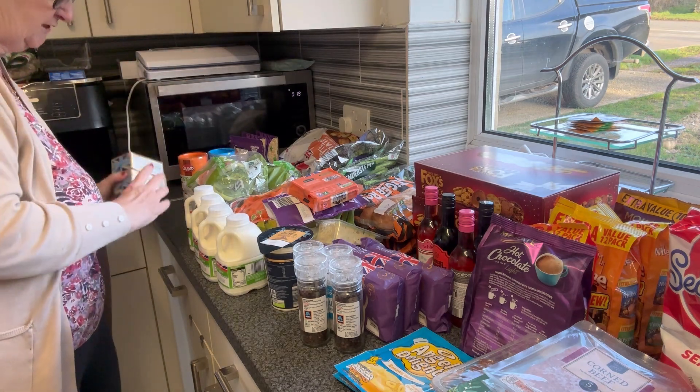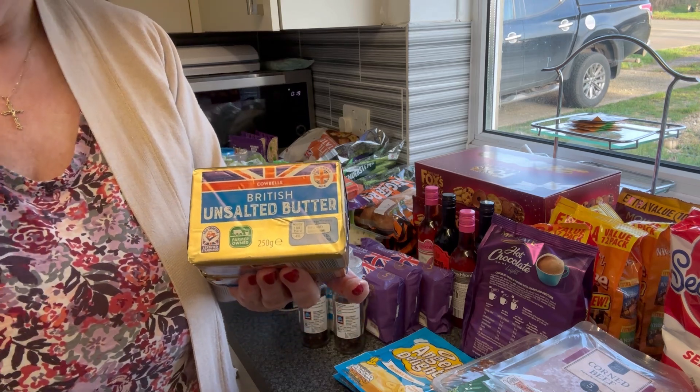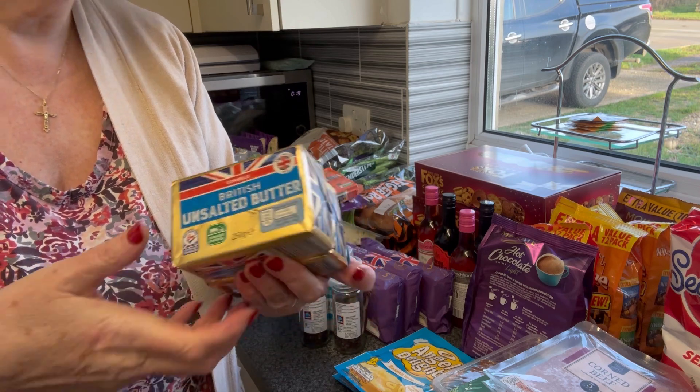I picked up two unsalted butter because I might get my sourdough started and do some baking this weekend, so I picked up two of those.